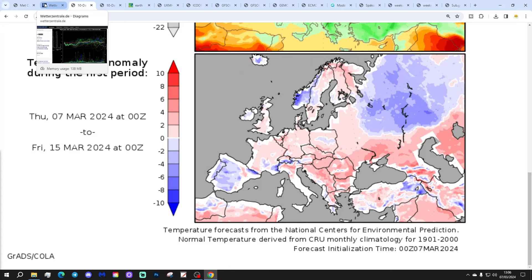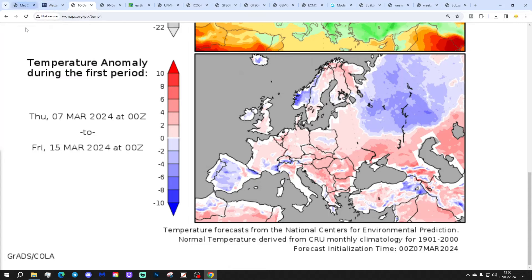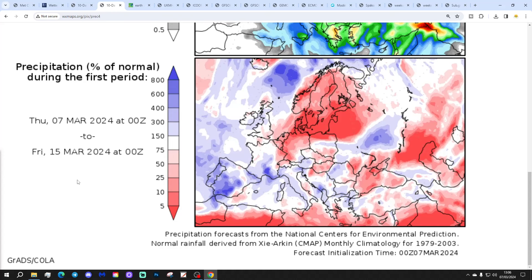Temperature anomalies from the 7th to 15th of March are coming out a little bit above average for England and Wales, and near normal for Scotland and Ireland. Precipitation anomalies from the 7th to 15th of March show drier than average from the South East corner, but still a little bit on the wetter than average side further north and west.